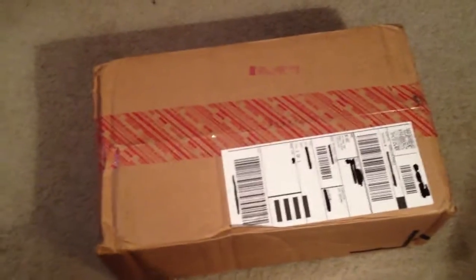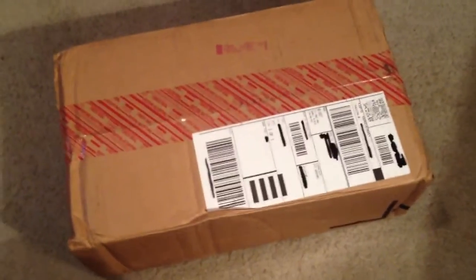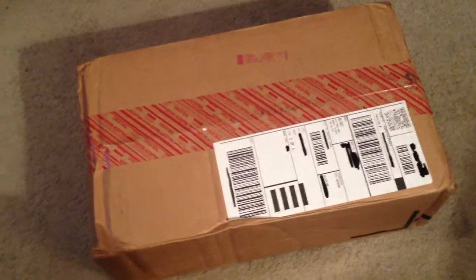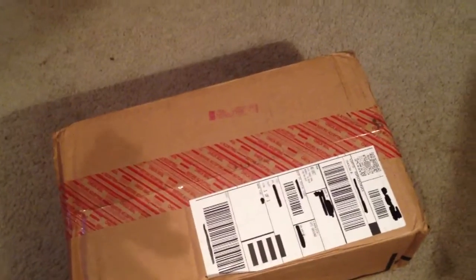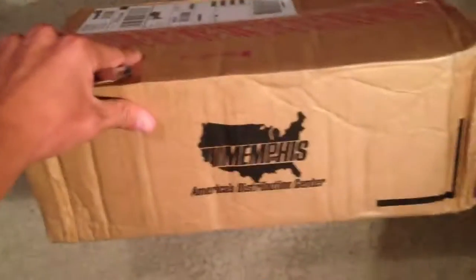Yo, it's your boy Mofo the Eskimo, got a quick unboxing here. I picked these up from the Nike store last Saturday. There's the Memphis box, classic Nike branding and shipping.